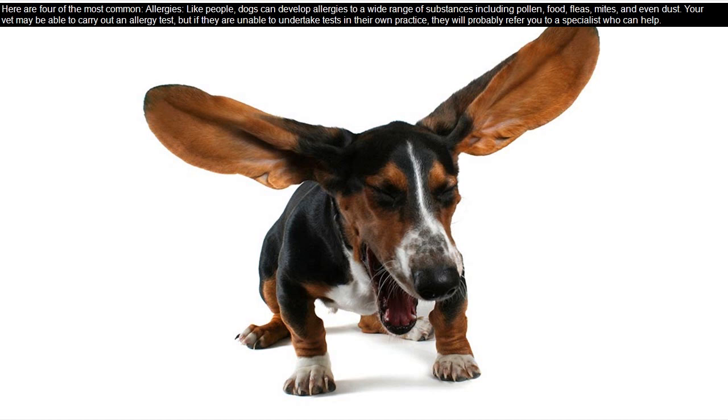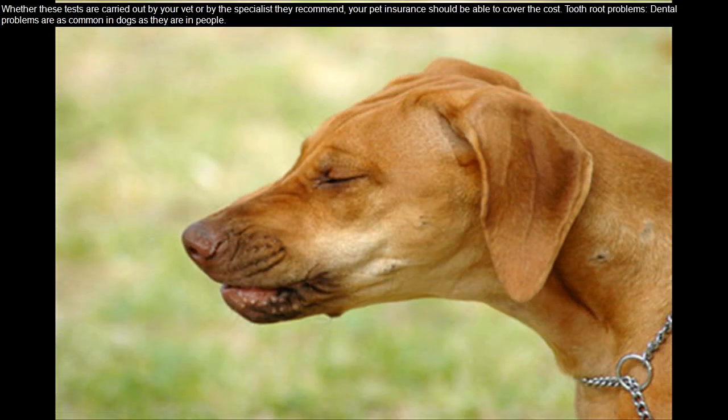Like people, dogs can develop allergies to a wide range of substances including pollen, food, fleas, mites, and even dust. Your vet may be able to carry out an allergy test, but if they are unable to undertake tests in their own practice, they will probably refer you to a specialist who can help. Whether these tests are carried out by your vet or by the specialist they recommend, your pet insurance should be able to cover the cost.